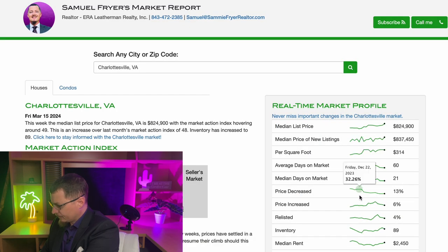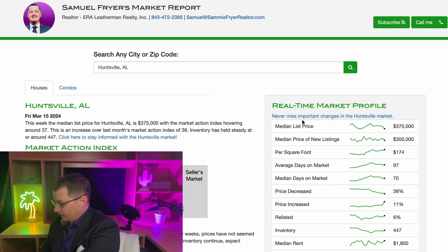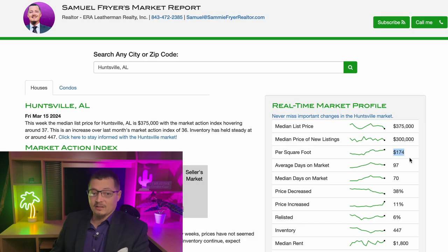Charlottesville, Virginia comes in at $314 per square foot. You can see these are all pretty significantly more expensive. As a bonus, Huntsville, Alabama is also seeing activity and growth — and it's a little bit more comparable, but still significantly more expensive than Florence.